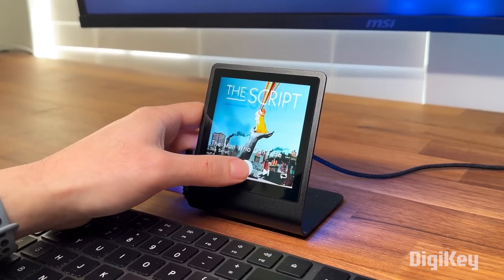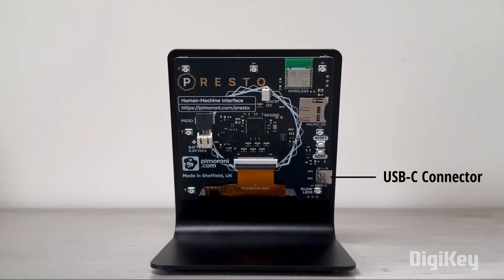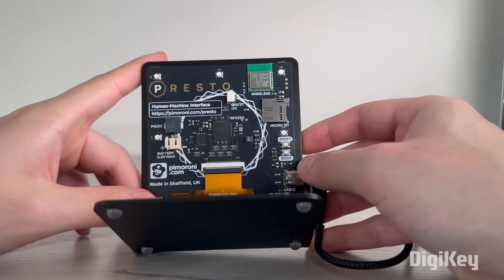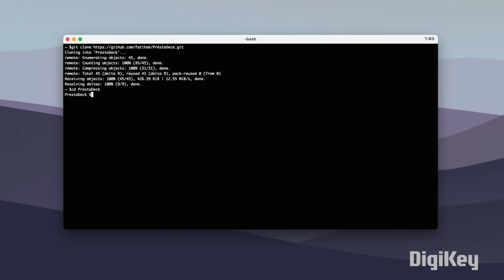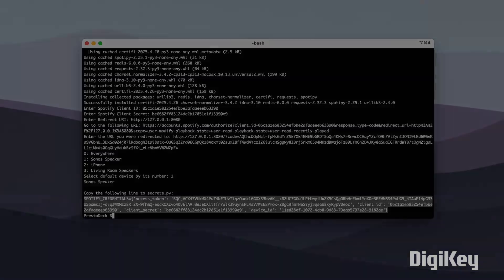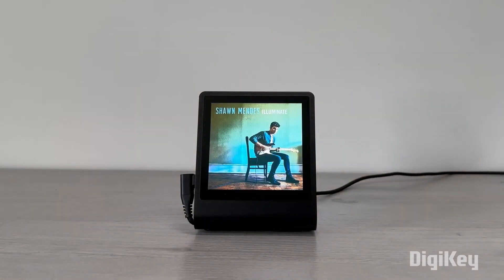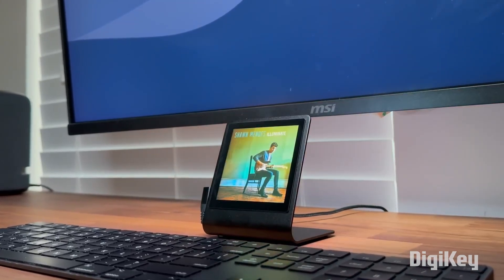Check out Presto Deck by Fati Ak. This is a relatively simple project that uses the Pimeroni Presto display and turns it into a dedicated Spotify music controller. The Presto is a touchscreen display with Raspberry Pi Pico 2 capabilities baked in. Using the GitHub code and instructions, you can quickly set up the Presto with Spotify developer credentials that allow it to act as a controller. To be clear though, there's no audio coming from the Presto — it's simply acting as a remote control for any of your Spotify connected devices. It looks cool, and I like that the color-changing LEDs on the back of the display adjust to the color of the album art on the front.